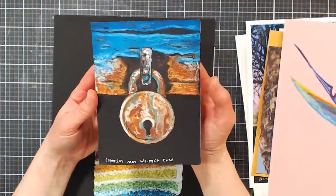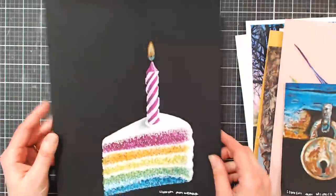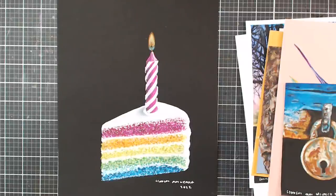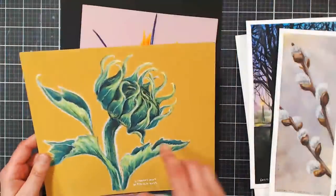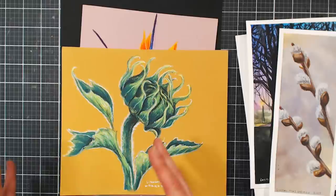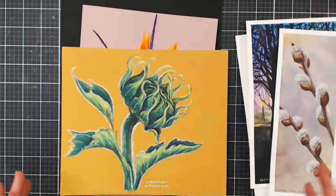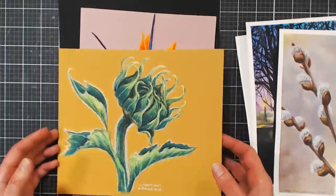A rusty lock project teaches weathered textures in several ways, and the birthday cake is fun for using lots of colors. Most projects can be done with just a 15-set of Caran d'Ache watercolor crayons, and all colors can be found in the 30-set. Caran d'Ache front-loads their best colors in smaller sets, so smaller sets are very versatile. You get lifetime access with the course, so you can buy it on sale now and do it whenever you have time.